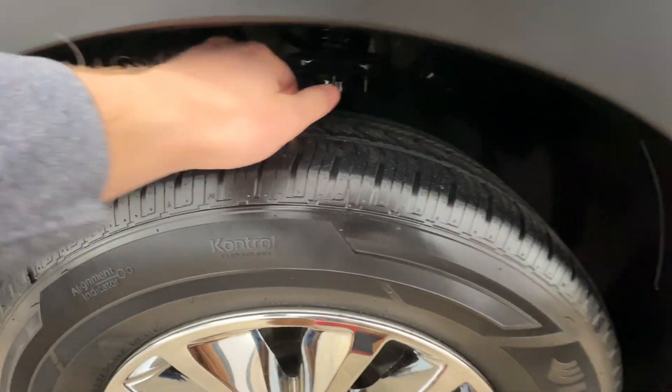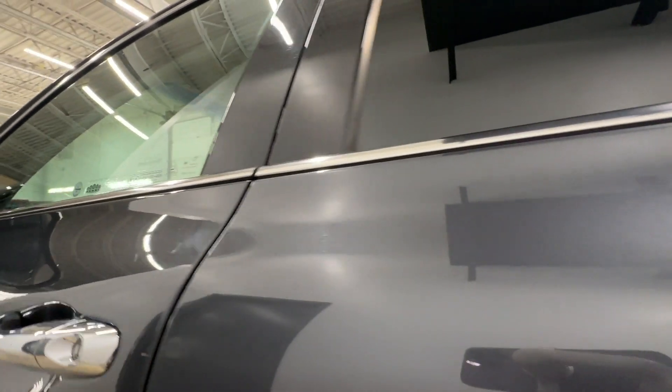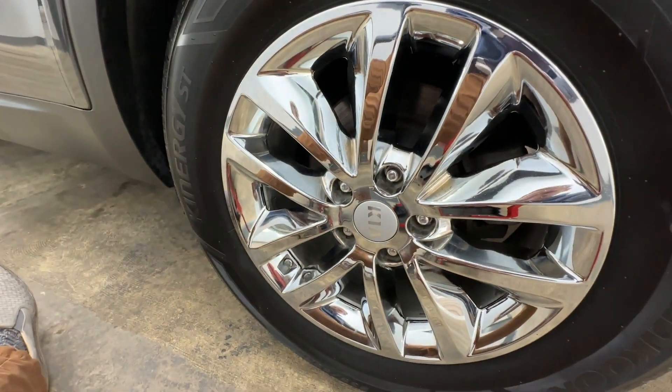Tires have a decent amount of tread left on them. Everything here on this door looks good — kind of a big, flat style panel. Just a couple of little scratches, but no dents. A little scratch right there, a couple little scratches, but really nothing to worry about too much.